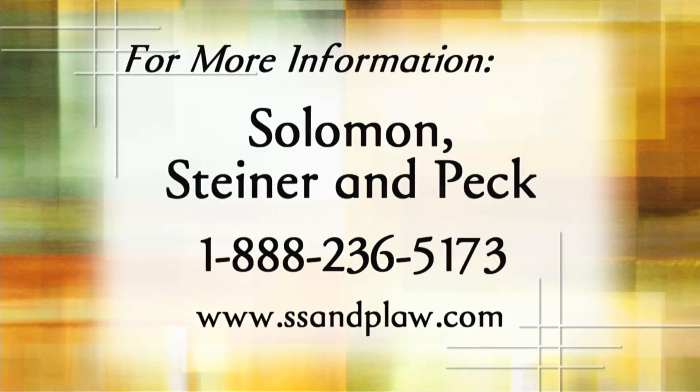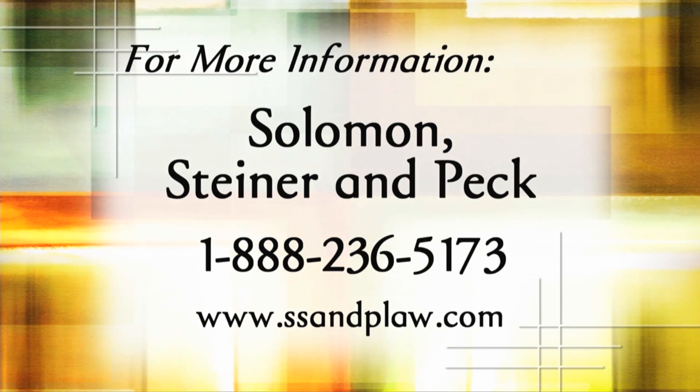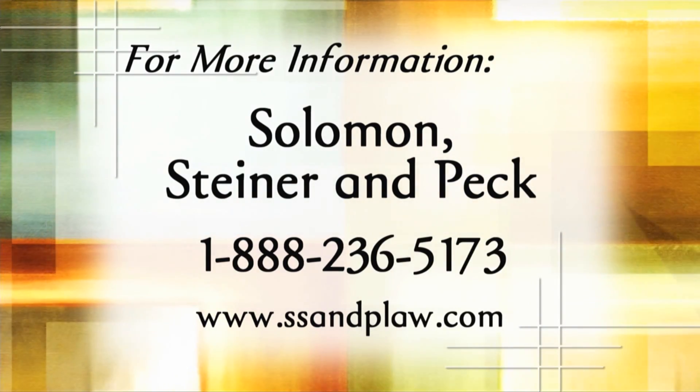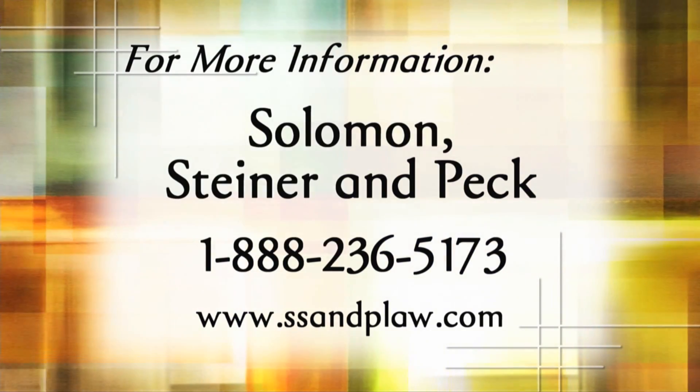Be sure to pay attention to the papers you get and what you're doing to preserve your Medicare appeal rights. For more information, you can look at the current issue of Aging Answers Supplement to Northeast Ohio Parent Magazine, which is available free everywhere, or call the number coming up next. Call Solomon Steiner and Peck at 1-888-236-5173 for more information or to schedule a speaker for your organization, or log on to www.ssnplaw.com.